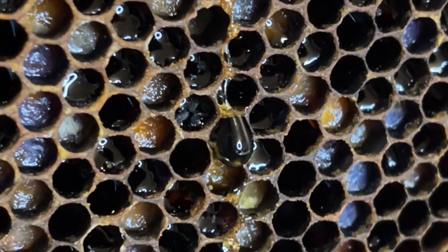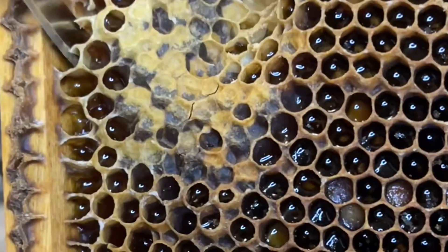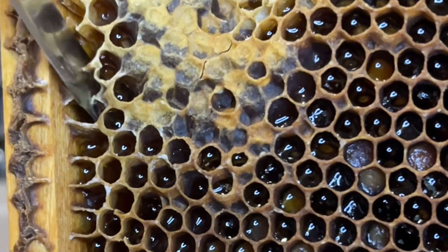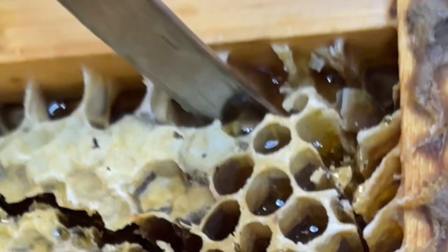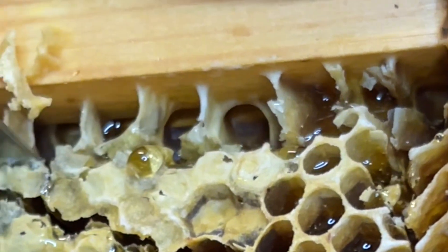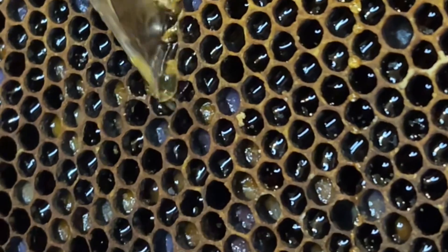Instead, we're going to allow the bees to enjoy this honey so they can stay healthy, multiply, and hopefully this will help us release a lot more bees into the wild. The deal is I'm going to take one frame out of each box, which is only about 10 percent of everything the bees will make in a year, and this will be my little sweet reward for all the care that I provide to bees.